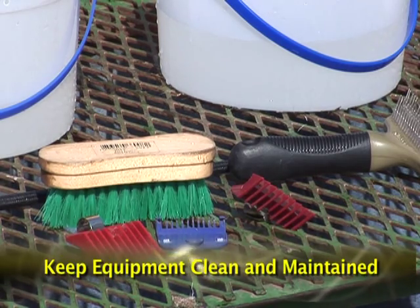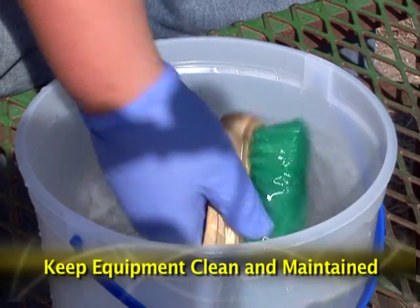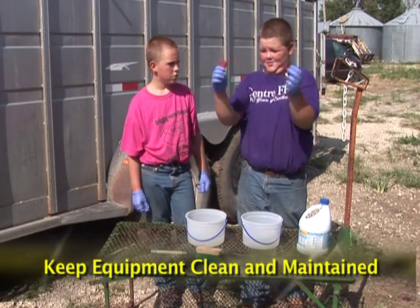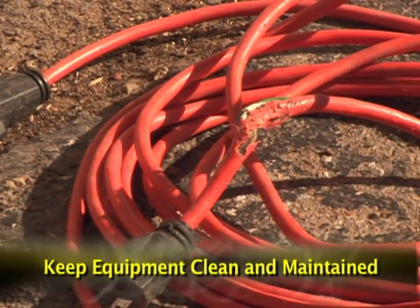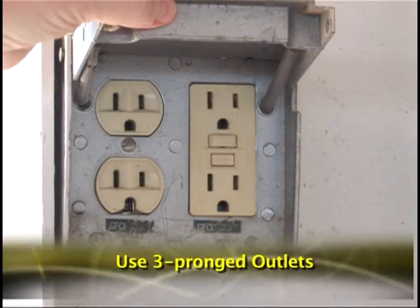Keep mechanical equipment clean and well maintained. Clean and sanitize grooming tools regularly to keep them operating properly and to remove any organisms that can spread disease. Inspect electrical cords on clippers often. Replace cords that have exposed wires.